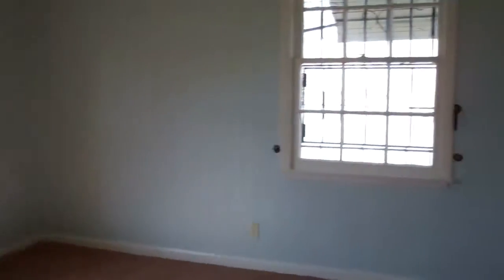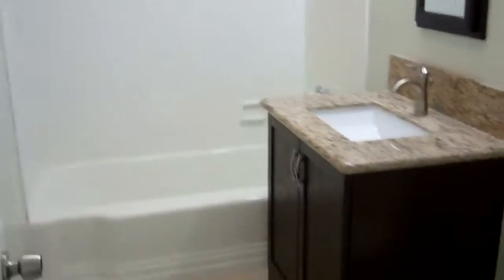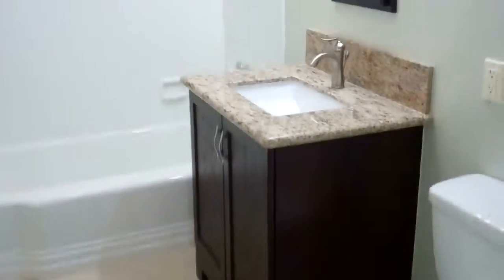Nice long hallway. First bedroom features all new carpet, paint, light fixtures, and hardware. Bedroom number two has all the same upgrades as the first bedroom, and here is the main bathroom.